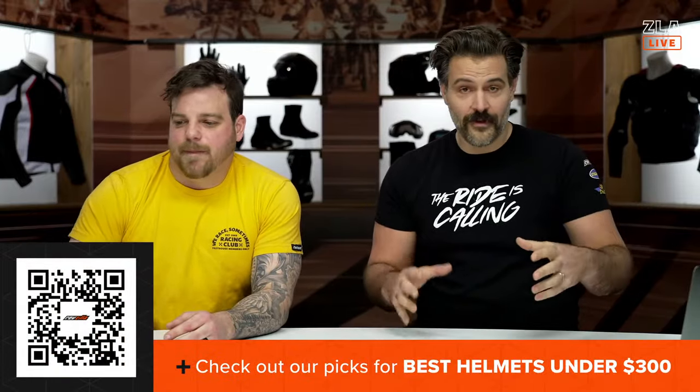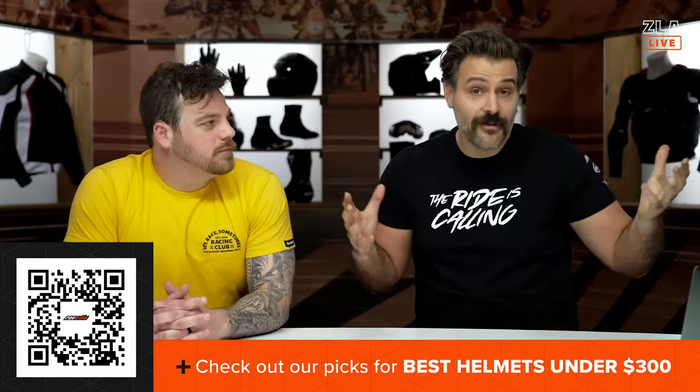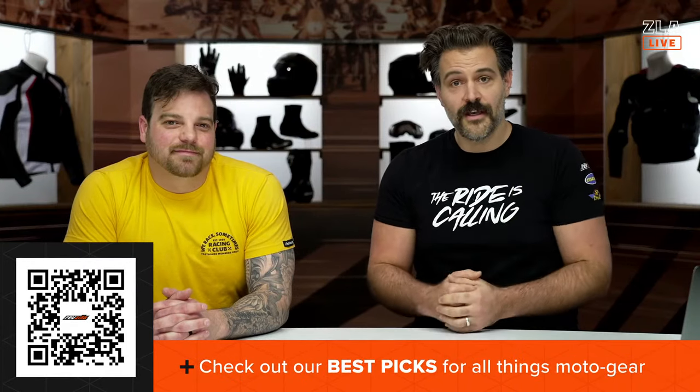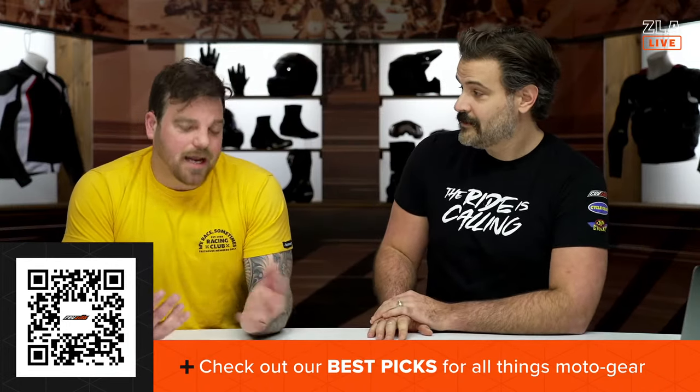There's going to be a QR code on the screen right now, so everything that we're going to talk about today you can click that QR code for the best helmets under $300. It'll be our picks as well as pretty much every helmet you can look at under $300 if you want to compare. We also have a QR code for our entire best-of line. Spurgeon and I have probably the most experience of having helmets come across our desk. We evaluate them and give that information out to you on a weekly basis here at RevZilla.